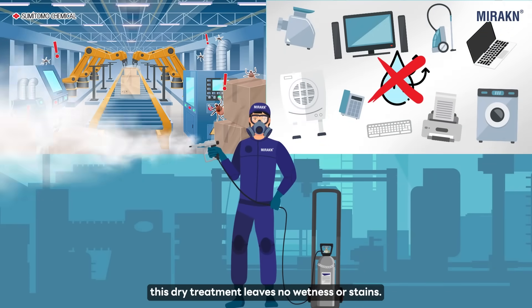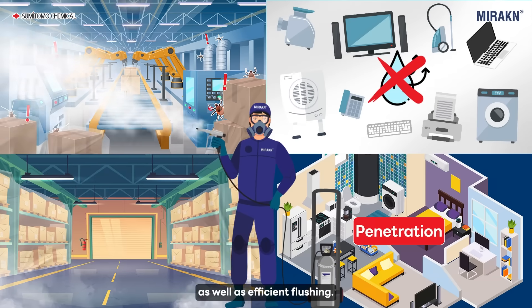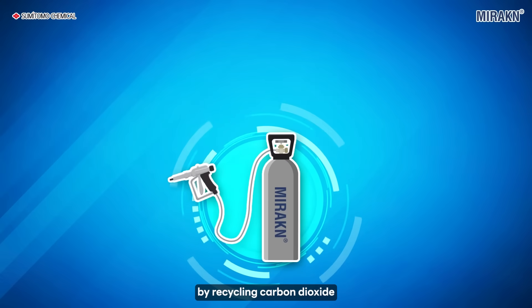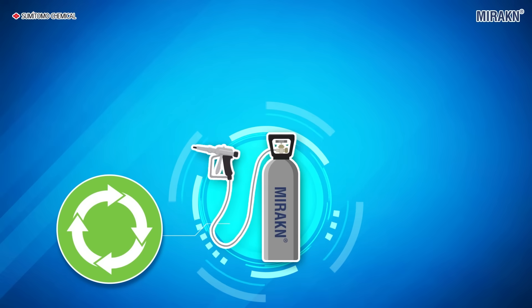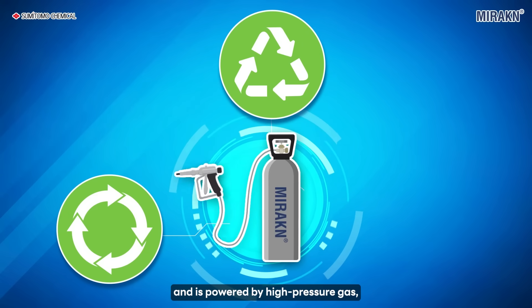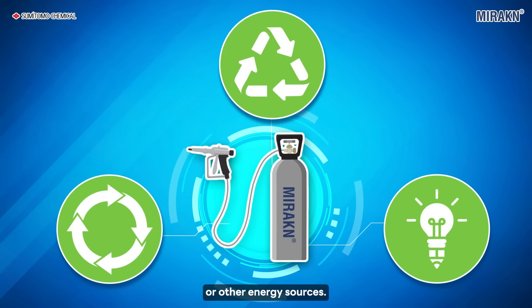This dry treatment leaves no wetness or stains. It's non-flammable and odorless, demonstrating excellent capabilities in diffusion and penetration, as well as efficient flushing. Miracan contributes to a sustainable society by recycling carbon dioxide obtained from petrochemical plants. Its cylinder can be reused for over 20 years and is powered by high-pressure gas, applying sprays without relying on electricity or other energy sources.